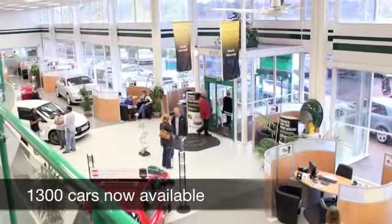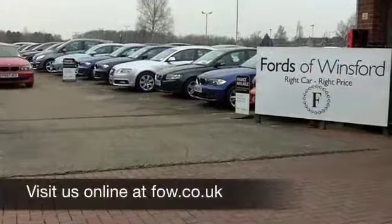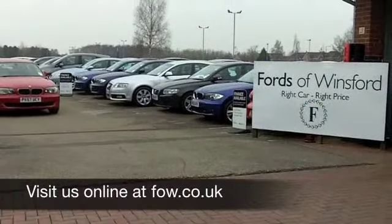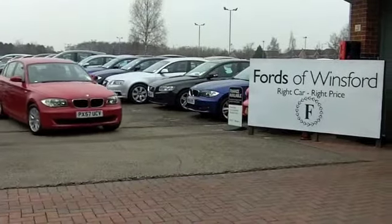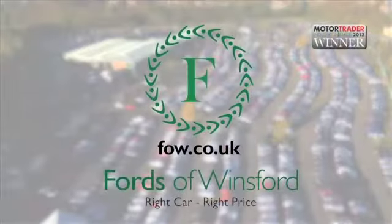Now, if you'd like to part-exchange your existing car, or if you need finance, no problem. Come and talk to us about the options. Everything's possible. Come and have a test drive, discover this great car for yourself, at Fords of Winsford.